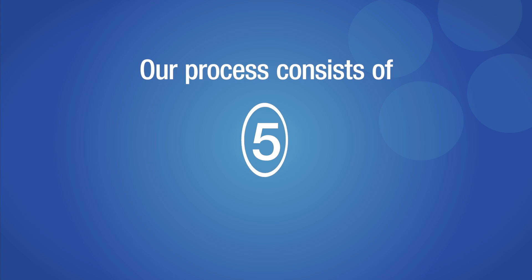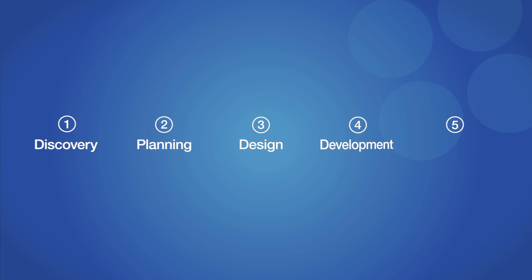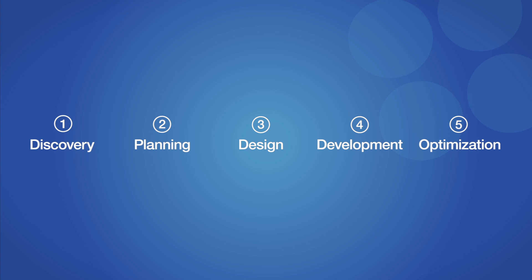Our process consists of five essential phases: Discovery, Planning, Design, Development, and Optimization. Let's get started.